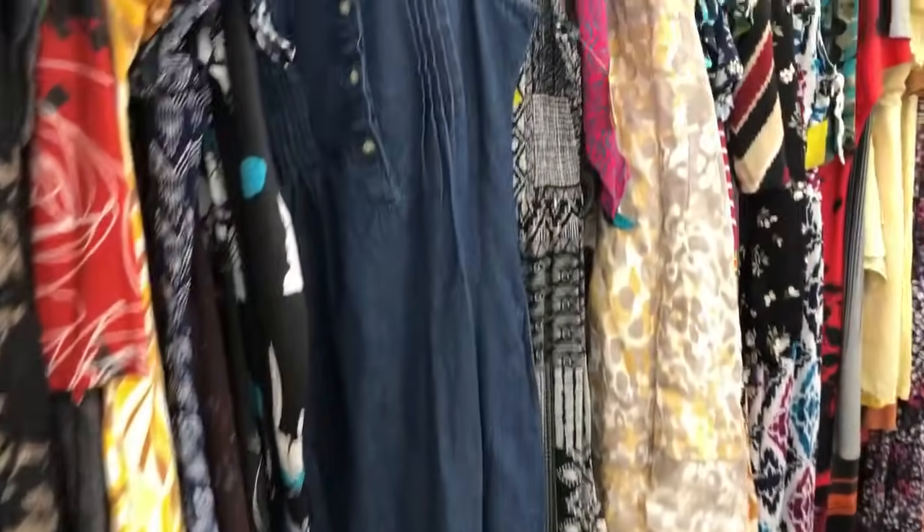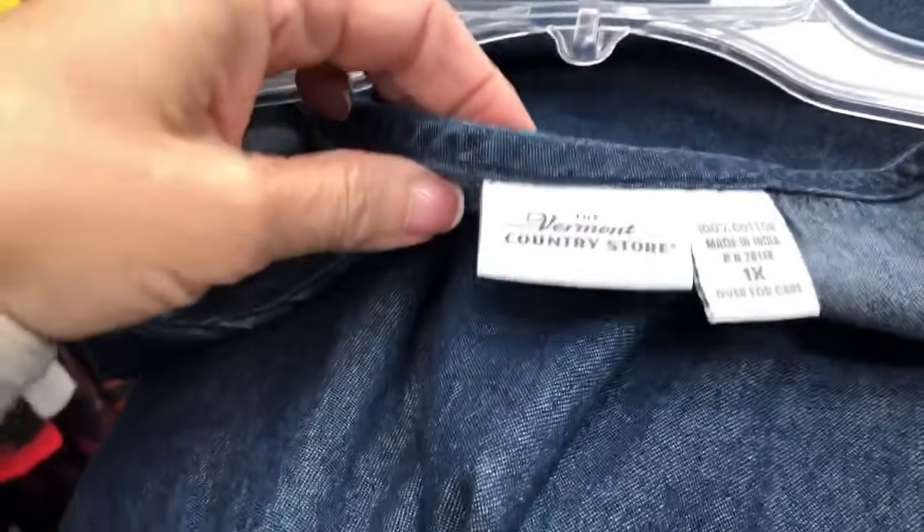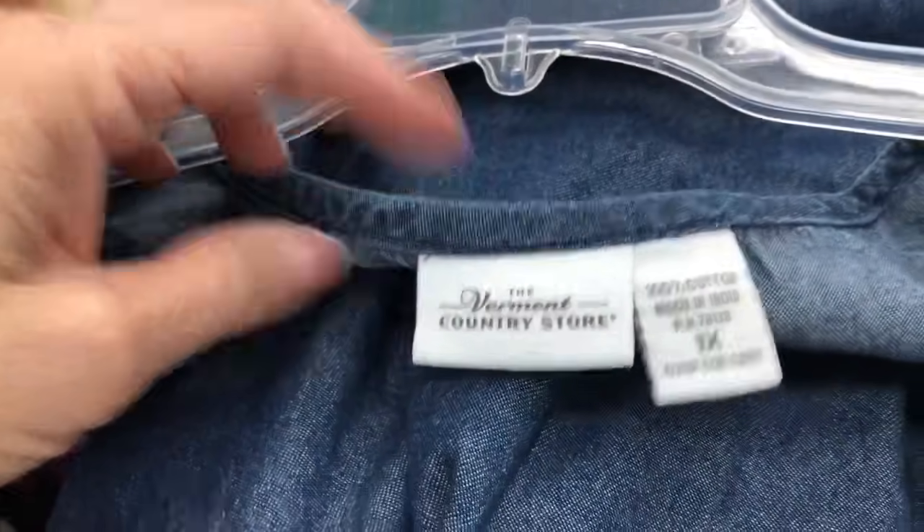Here I'm just showing you a few highlights of what I pick up. This one is always a yes — Vermont Country Store when it's in this denim jumper style. I have sold I feel like hundreds if not thousands of denim jumpers in bigger sizes. They don't move for me when they're a smaller size, but women seem to love these if they're in great condition. Here we have a 1x and the Vermont Country Store is nice quality — always a yes.